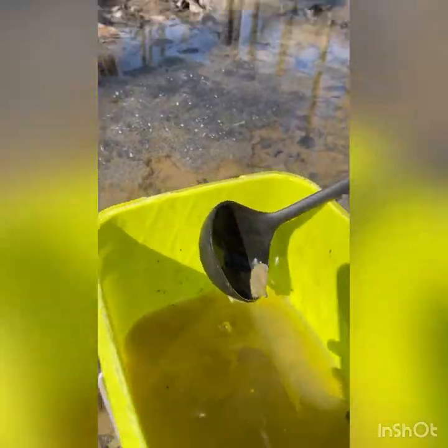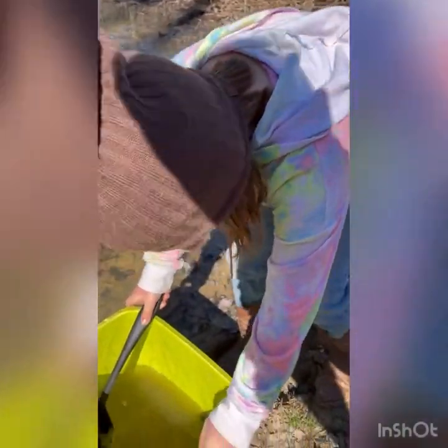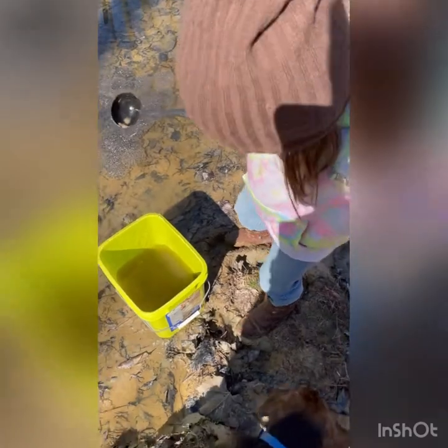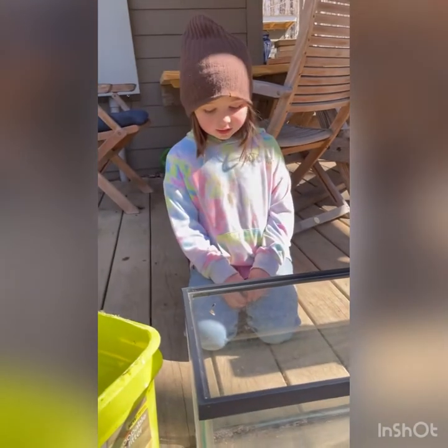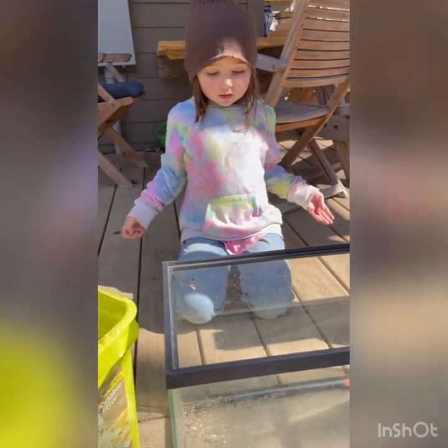You guys okay? I think it's time to go back up to the place on our house to put it in our aquarium. We're back with the frog eggs in the bucket, and we're going to pour them into the aquarium.